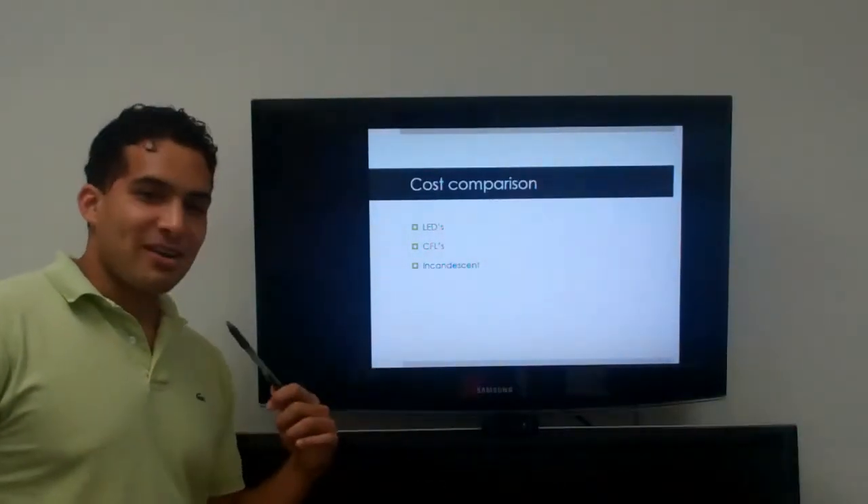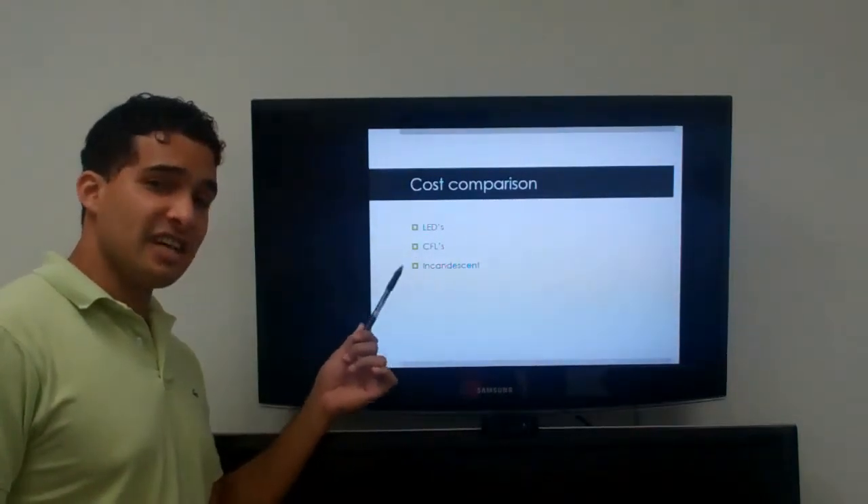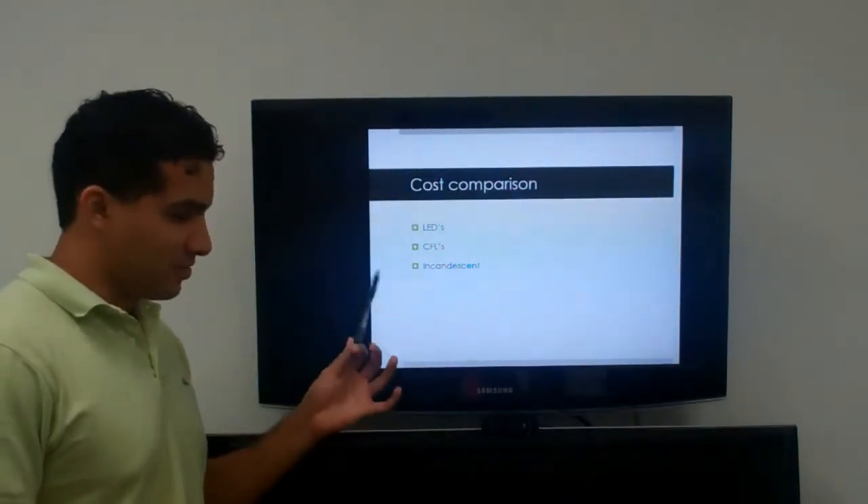Good afternoon. My name's Eric. I'll be giving you a cost comparison between LEDs, CFLs, and incandescent light bulbs. So, here we go.